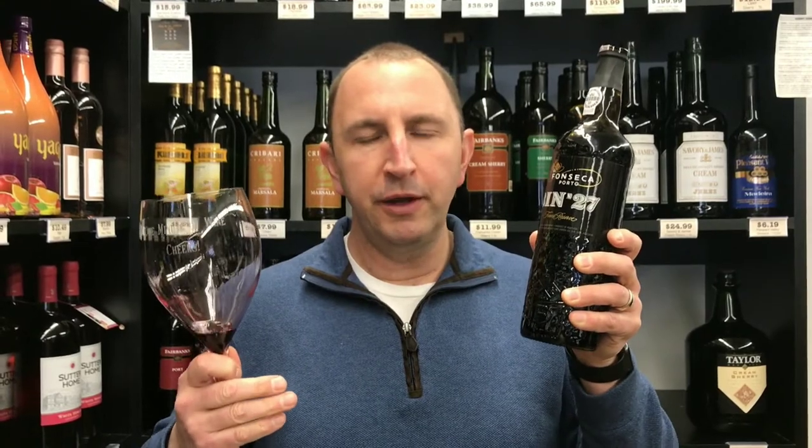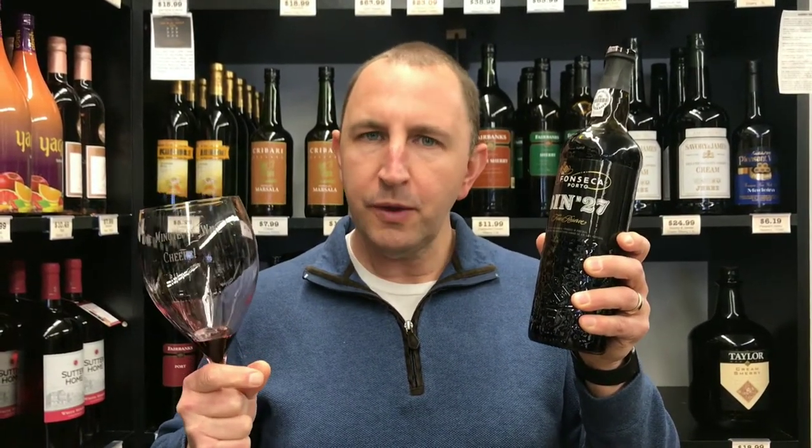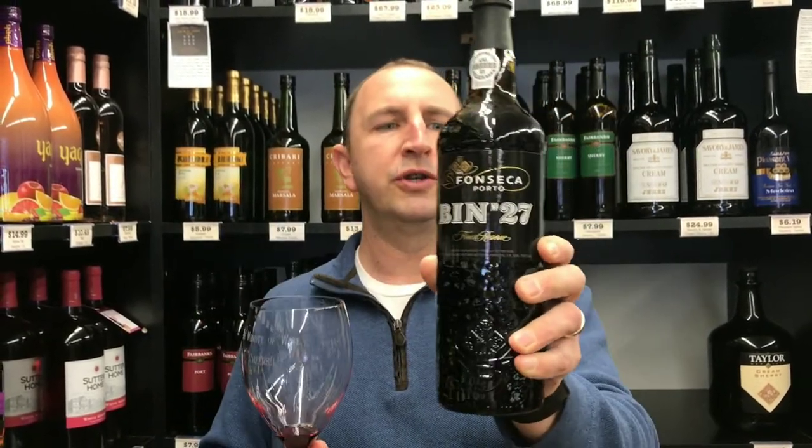Bright and juicy up front, like some of that red fruit. Pretty thick and heavy, and definitely sweet as most ports are, but it's not cloyingly sweet. It just kind of coats your tongue and then goes away with a nice light acidity near the finish. A little bit of alcohol in the finish as well.